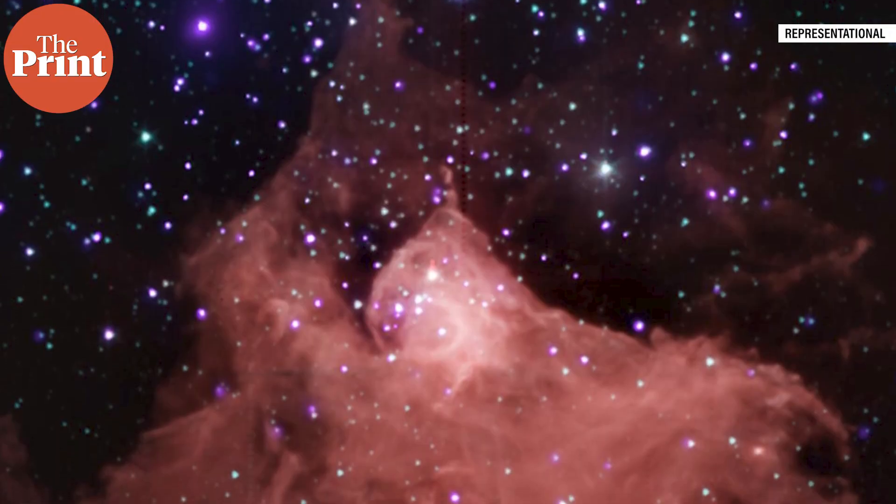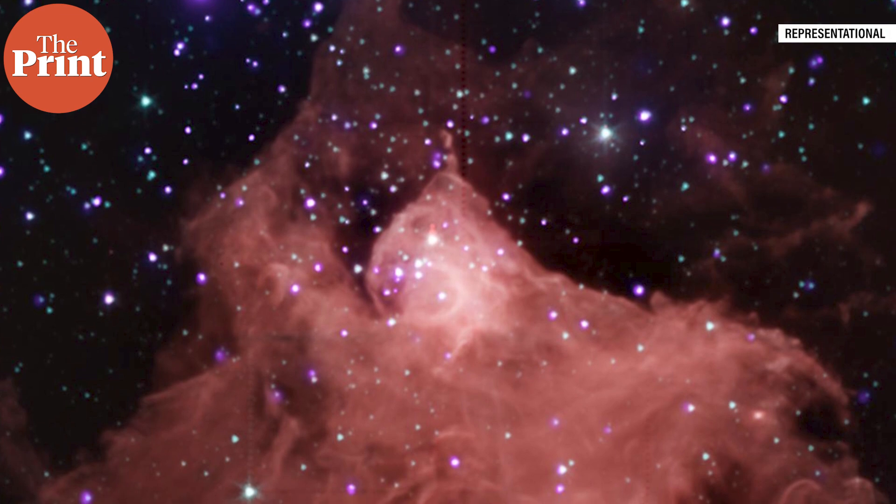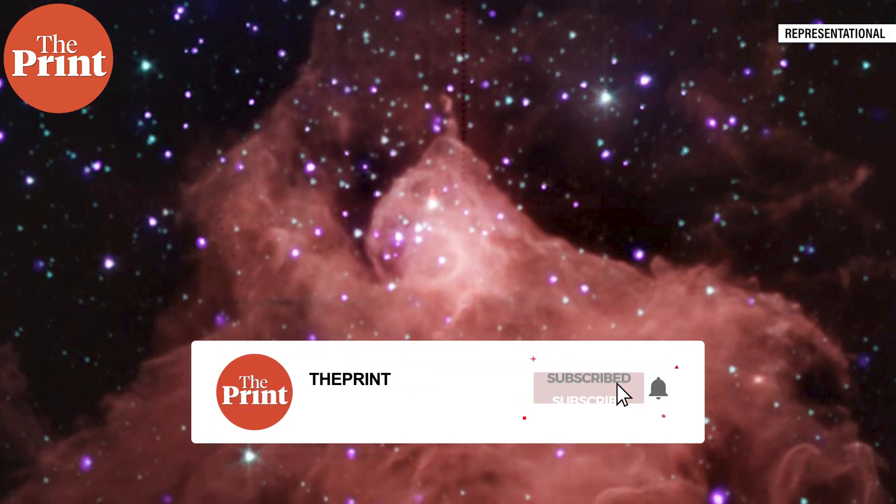Wolf-Rayet stars release dust and gravitationally clear their area. As this dust gets built up at the outer edges, the quantity of dust can be dense enough for dust particles to come together and form new stars. Many astronomers believe that this is how our Sun formed.